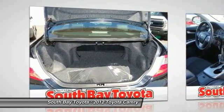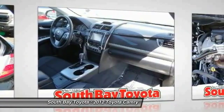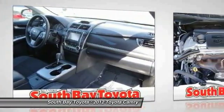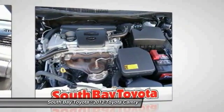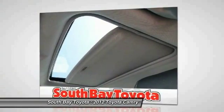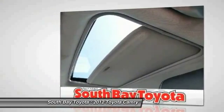Imagine yourself behind the wheel of this great-looking 2012 Toyota Camry. Toyota Certified Pre-Owned means you not only get the reassurance of a 12-month / 12,000-mile comprehensive warranty, but also up to a 7-year / 100,000-mile powertrain limited warranty, and a 160-point inspection reconditioning.